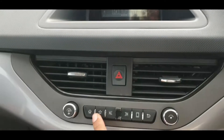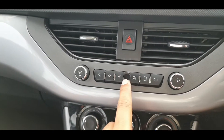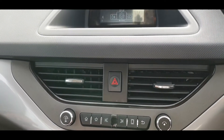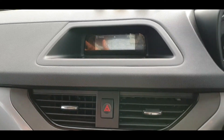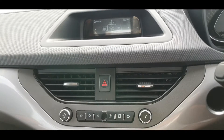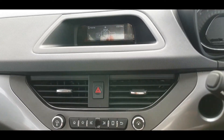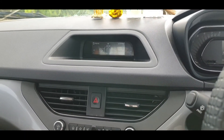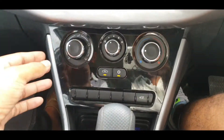You have USB connectivity and a radio. The infotainment controls are accessible. Feature-wise, Tata has packed in decent technology for this price point.